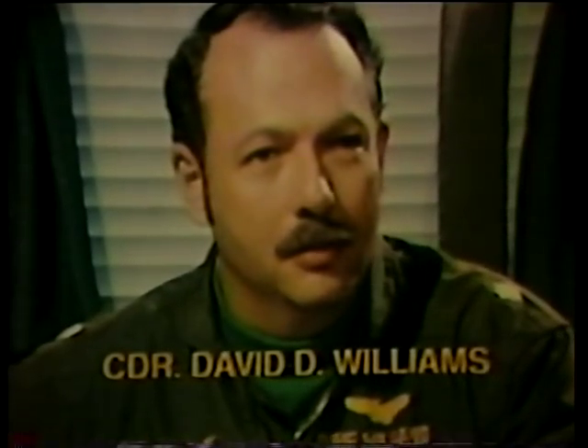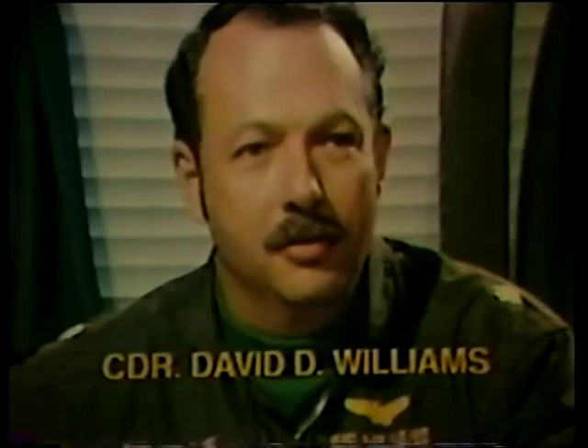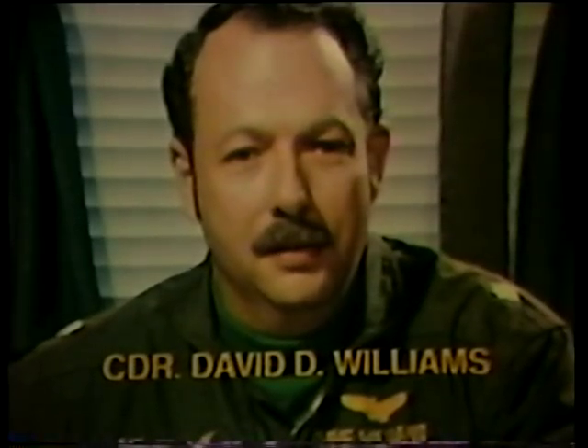Knowing that the EA-6B is along, even in the practice problems that we run on a day-to-day basis for training, gives us all an increased feeling of confidence. The airplane is tremendously capable. It does the job that it was designed to do, does it extremely well. I'm very glad they're on our side. We have to have it if we hope to get to the target, do the job properly, and get back safely.